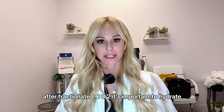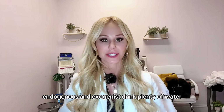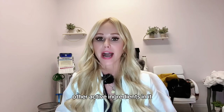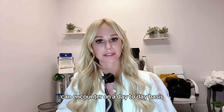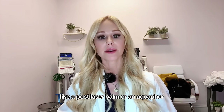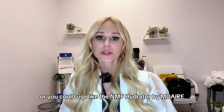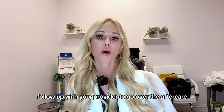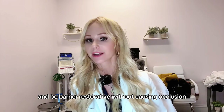Important aftercare tips after fractionated CO2: It's important to hydrate. Drink plenty of water and hydrate both internally and externally. Use moisturizers that aren't too occlusive if you're acne-prone and that don't contain active ingredients, because your barrier will be disrupted and your skin will be more sensitive to actives you normally tolerate. A light moisturizer works well, or if you're not acne-prone, something more occlusive like a post-laser balm, Aquaphor, or plain Vaseline. You can also use something like the NMF Hydrator by MDA or Elastin Nectar. Follow up with your provider to ensure you're using something that hydrates and restores the barrier without causing occlusion, acne, or sensitivity.